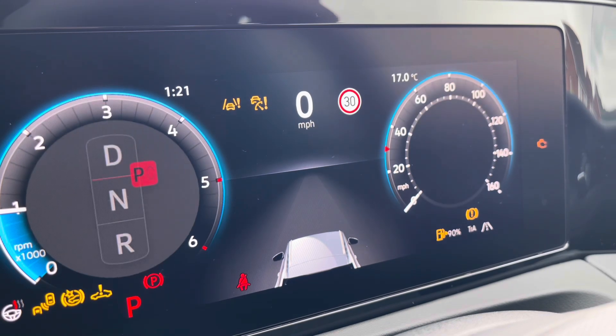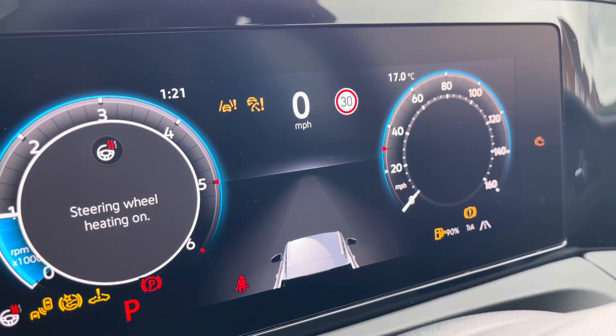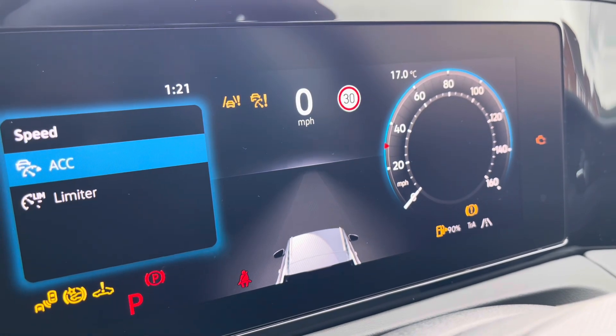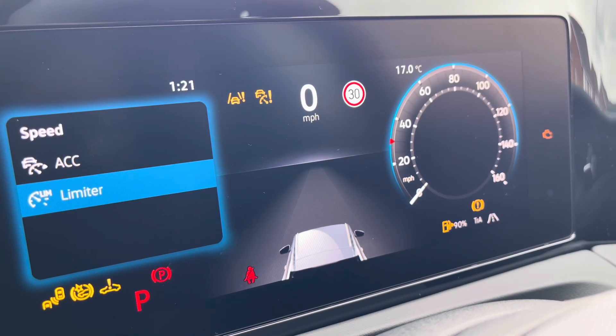You also have a heated steering wheel with three different heat intensity settings to choose from, offering a cosier winter experience. Over on the left-hand side you also have adaptive cruise control to keep you at a safe and consistent speed whilst travelling on the motorway, ensuring confidence, safety, and a layer of comfort throughout.